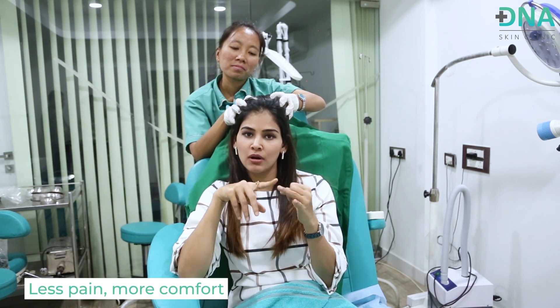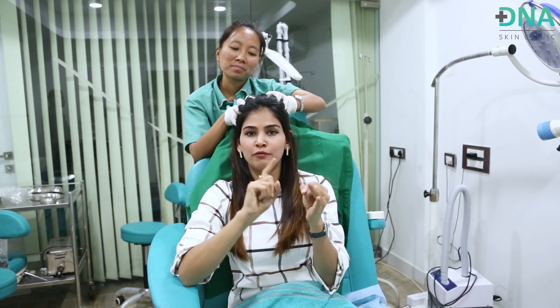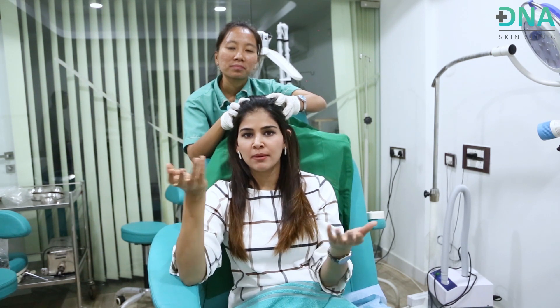You're getting much faster results with less pain and more comfort, but of course this comes at a cost — the growth factor concentrated tubes and the procedure are slightly more expensive than normal PRP. However, it's definitely worth it because you're cutting down the number of sessions and significantly reducing the pain and discomfort.